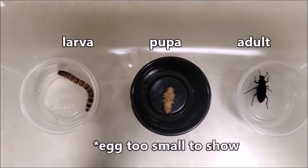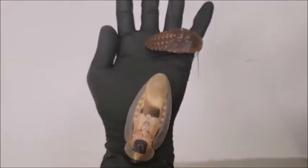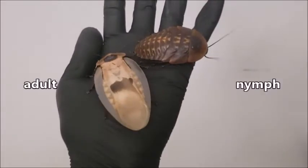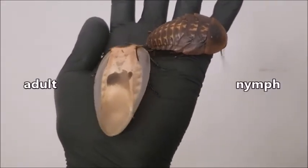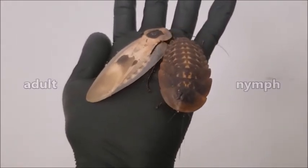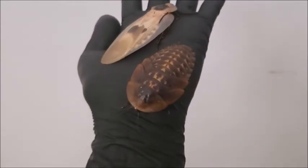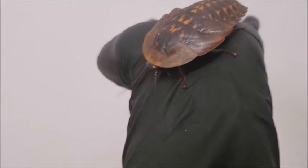These insects here are the different stages of a darkling beetle. Some insects only have three stages, called egg, nymph, and adult. These insects hatch out of their eggs looking like miniature versions of the adults without the wings, and they never go through a pupa stage. These are a Caribbean cave cockroach adult and nymph — only the adult stage has wings.